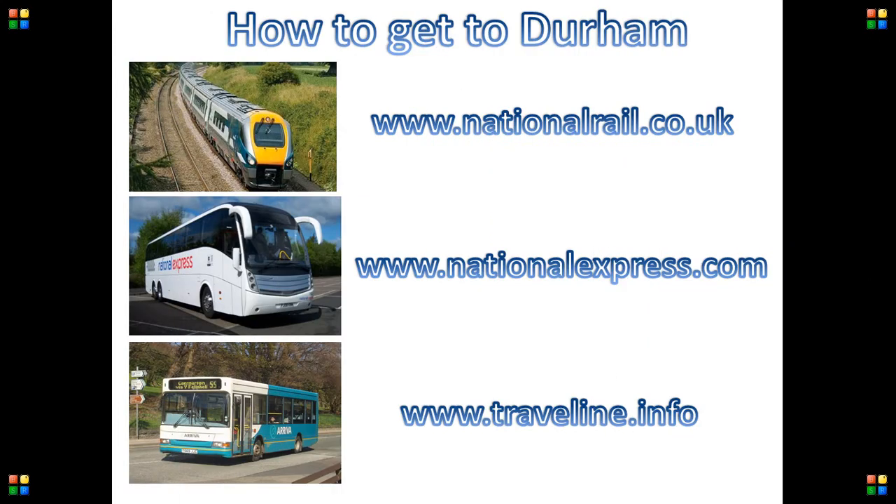But how to get to Durham? Durham is accessible by train, coach or bus from most cities and towns in the UK, and tickets can be purchased on these websites.